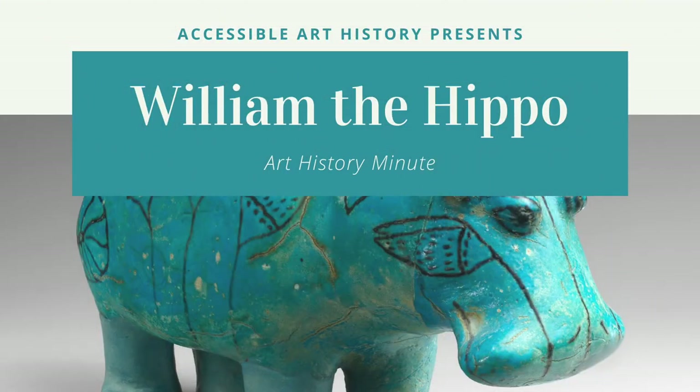Welcome back to the Accessible Art History YouTube channel. This week, Art History Minute is taking an adorable turn. His name is William the Hippo, and I can't wait to tell you all about him. So to learn more, keep on watching.